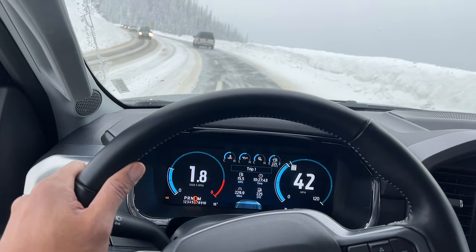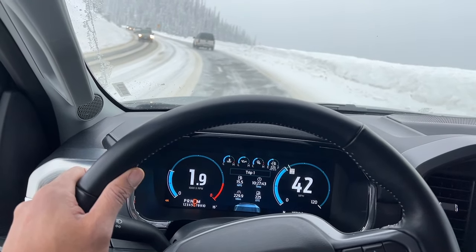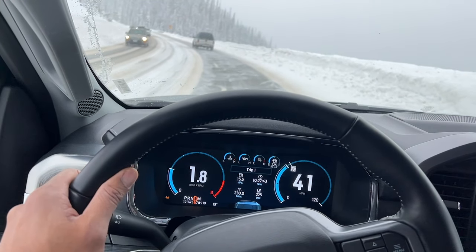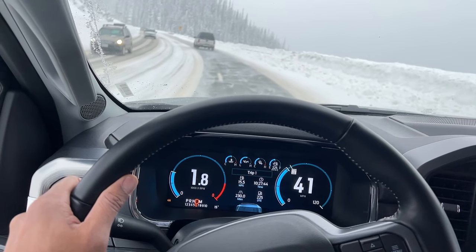Fuel efficiency. Consider the fuel efficiency of the pickup truck, especially if you'll be using it for daily commuting. Some trucks offer fuel-efficient options, including hybrid or diesel models.